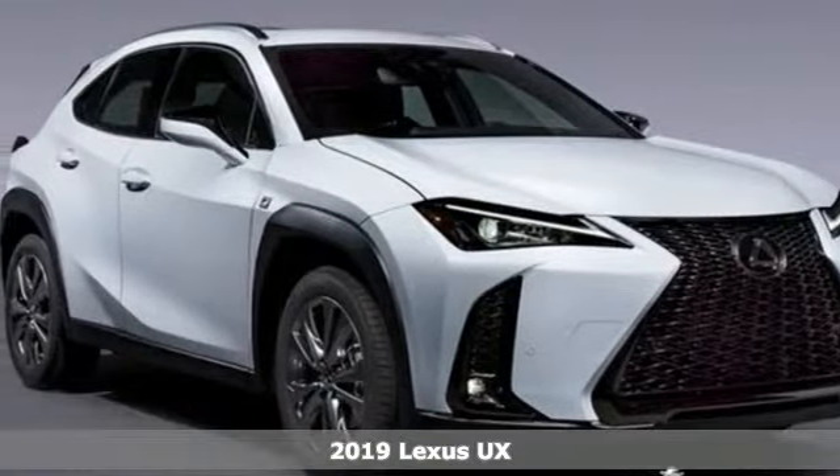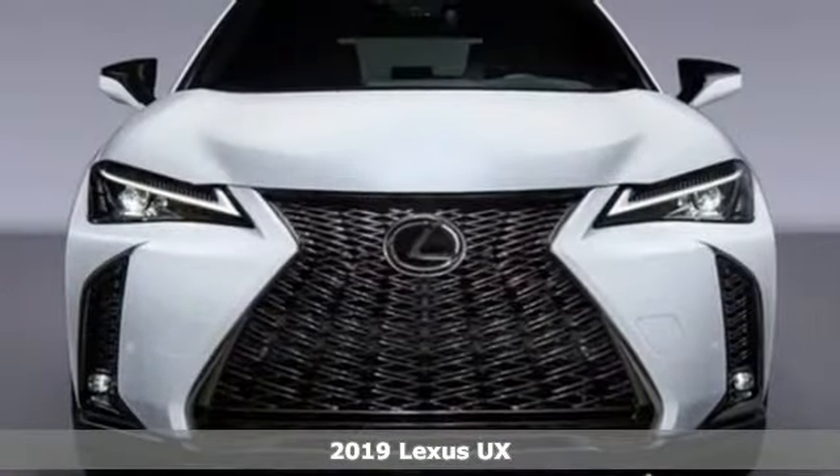Here's a new 2019 Lexus UX. Lexus, performance in every detail.